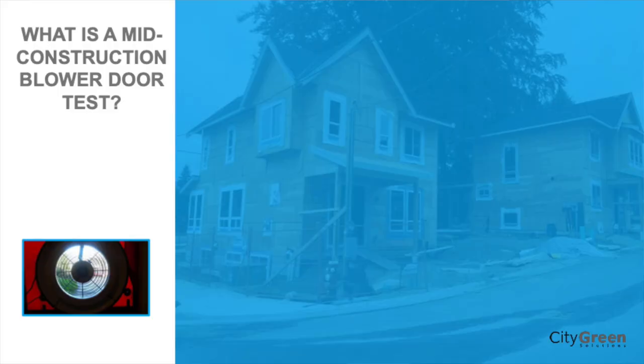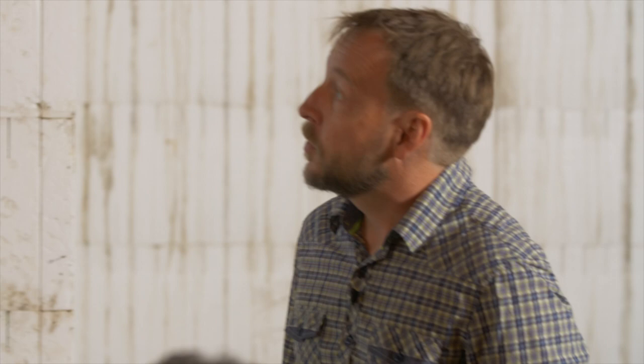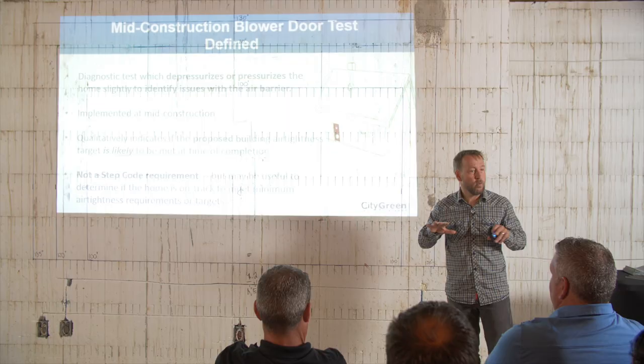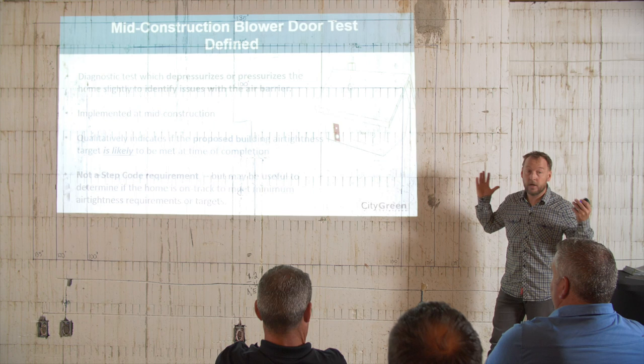Now, a brief introduction to the mid-construction blower door test. A mid-construction blower door test is a test that either depressurizes or pressurizes the home slightly to identify issues. It quantitatively indicates if the proposed building right now is likely going to pass. Now, we can't always say it's going to pass. In certain cases with poly in particular, we can't depressurize too much as we might just pull the poly off. With different types of air barrier approaches you can depressurize more and get a better indication you're on track.